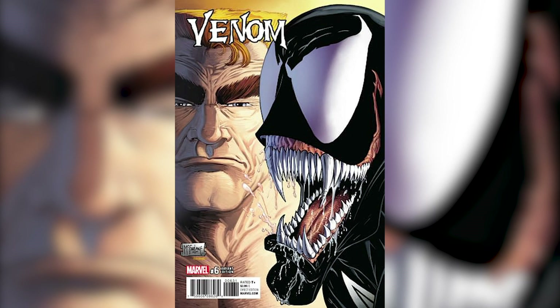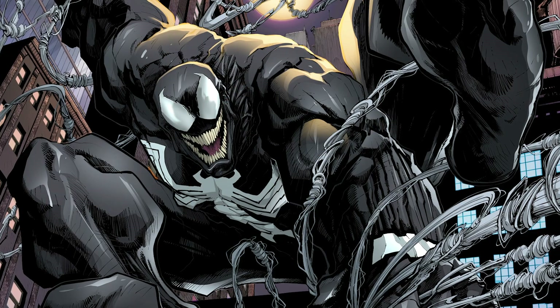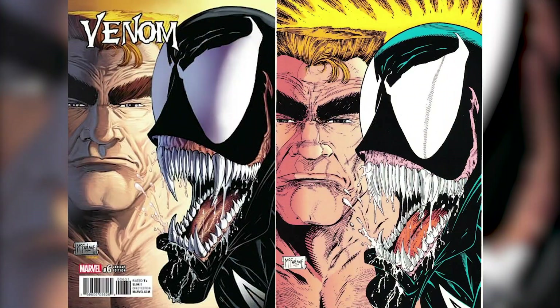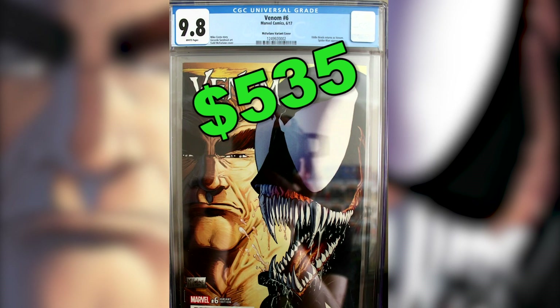Number 10: Venom number 6, the Todd McFarlane Remastered Variant. In this issue, Eddie Brock and Venom reunite to become the lethal protector once more. The cover features remastered art by Todd McFarlane and the last sold CGC 9.8 copy went for $535.